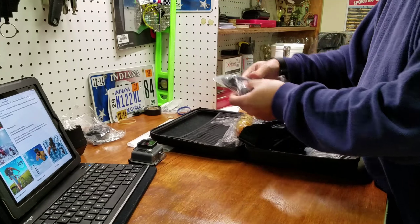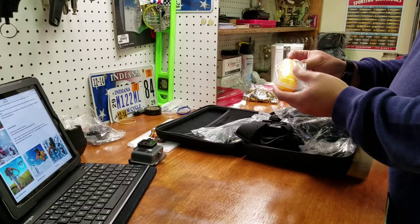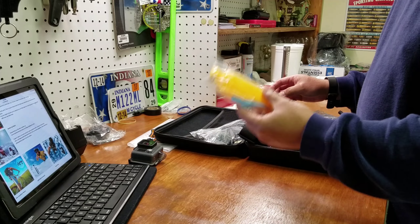So let me show you guys what I have here. This is one of those hand grips, so if you take your GoPro swimming it will float.